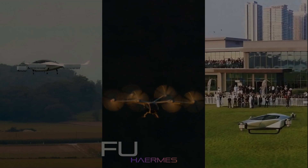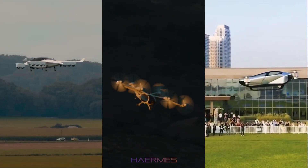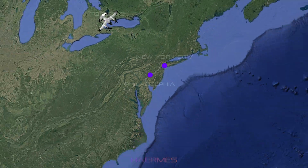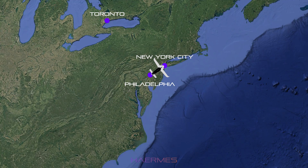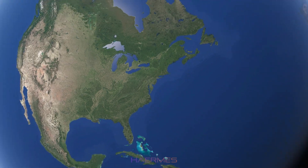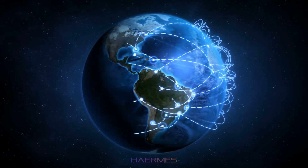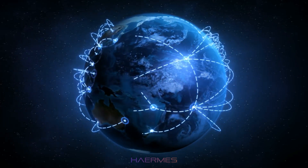Each of these VTOL aircraft has its own unique strengths and will likely be deployed based on their intended purposes. Imagine a future where you use the Joby S4 for a long-distance flight, switch to the Xpeng X2 for a quick city hop, and finally book a Lilium Jet for a group trip to a nearby city. This is exactly the future we're working toward — an integrated network of VTOL aircraft designed to make air travel accessible, efficient, and eco-friendly.